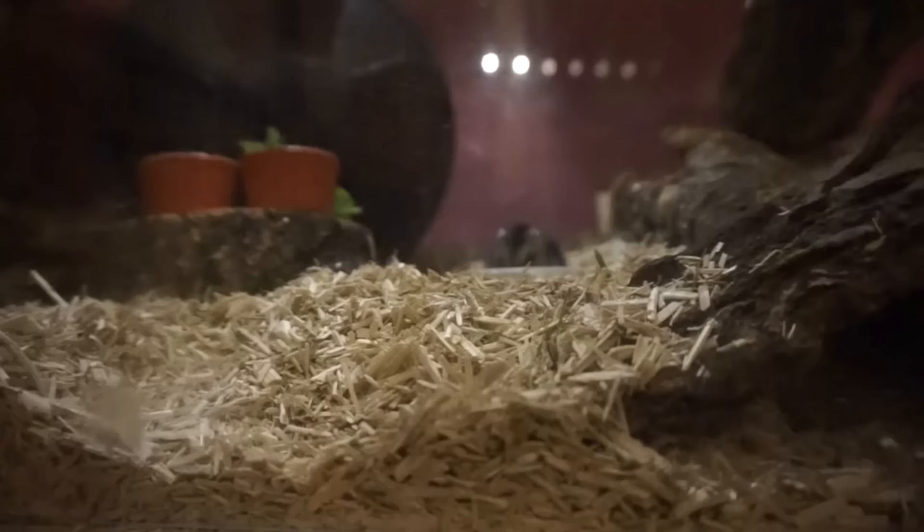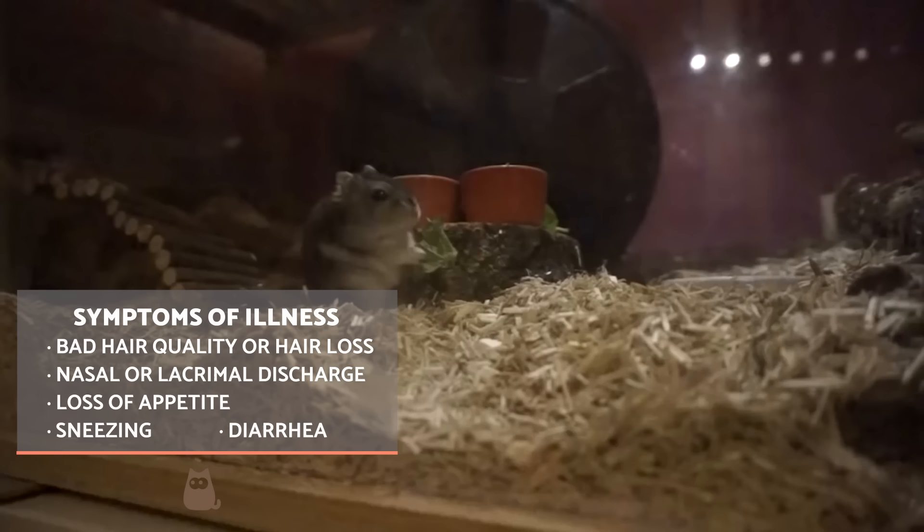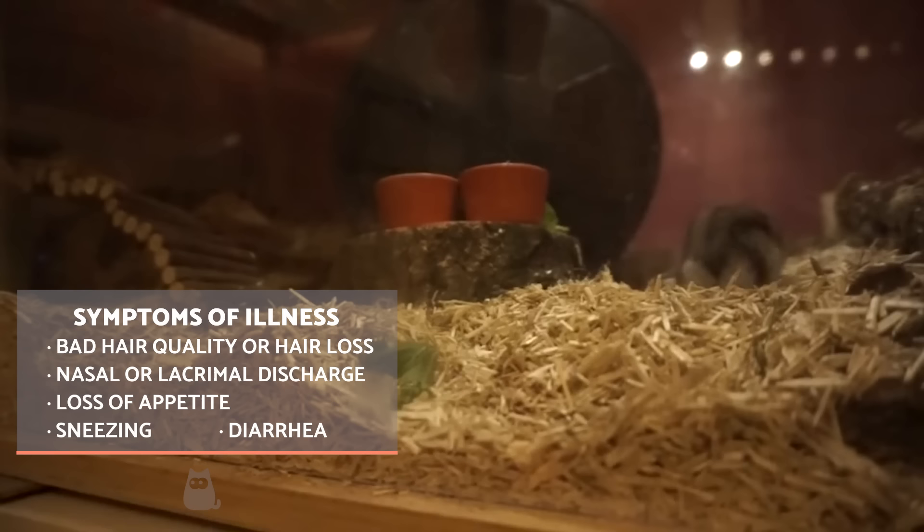To finish, we're going to show you some of the most frequent symptoms of disease in hamsters, symptoms which are fundamental to detect early. If you observe any of these symptoms in your adult hamster, it's vital you take them to the veterinarian to rule out any problems or initiate a specific treatment as soon as possible.